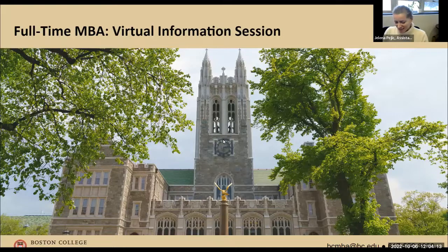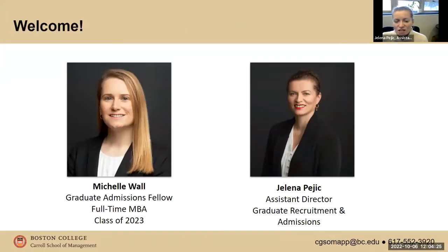Welcome, and thank you for making the time to join us to learn more about our full-time MBA program. My name is Yelena Page and I work as an assistant director of admissions, primarily working with our full-time and part-time MBA students. I also work a little bit with MS students too.